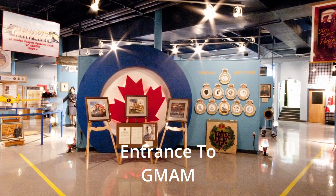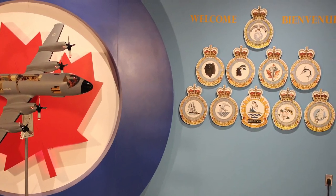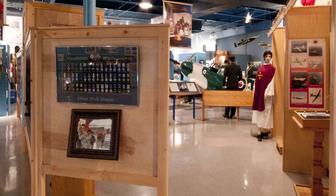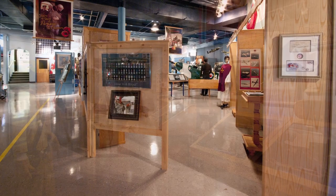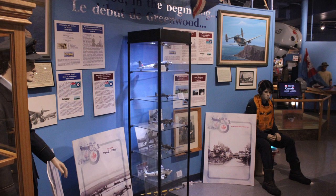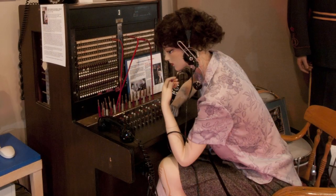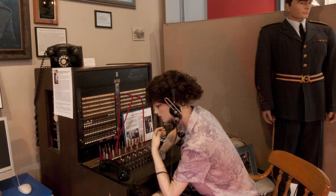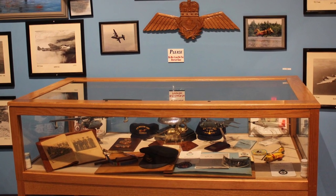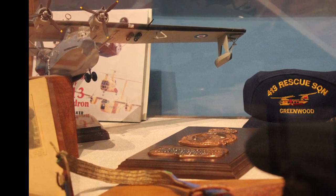Now moving inside, there's lots to see and lots to do in the artifact part of the building. Here are some of the badges of squadrons that have flown out of Greenwood. Keep in mind that all the artifacts you see here have basically been assembled by volunteers who lovingly look after this museum, presenting it to the public as part of preserving the past for the future. The museum does a great job of showing the history of not only Greenwood but all the squadrons associated with the Greenwood area and the British Commonwealth Air Training Program.